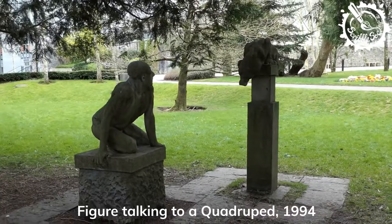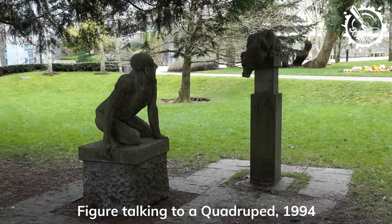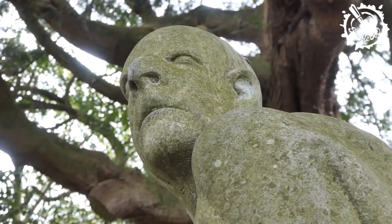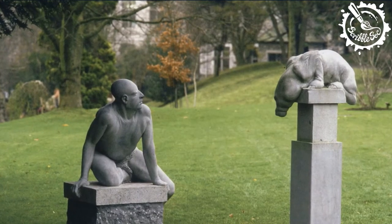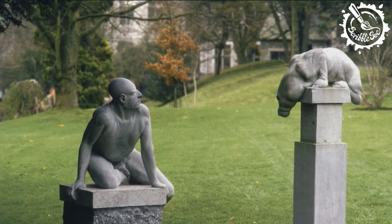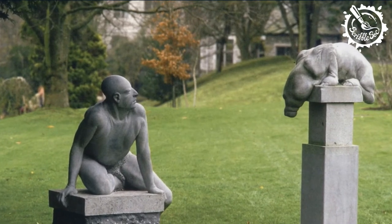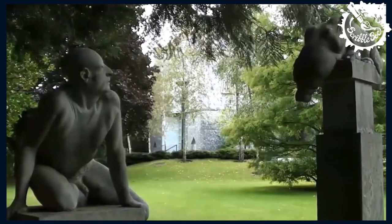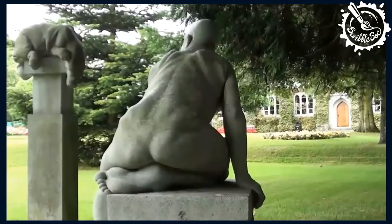Among the collection is an intriguing sculpture by Michael Quaine called Figure Talking to a Quadruped. We see a reclining figure inspecting a smaller, mysterious creature perched on a pedestal — possibly canine, possibly equine, possibly neither — described only by its number of legs. The general theme and atmosphere of this sculpture is uncanny and ambiguous. There is an infectious curiosity about it, a scientific curiosity, that reminds us that even here in the university there are still countless mysteries and unanswerable questions, or at least unanswered for now.